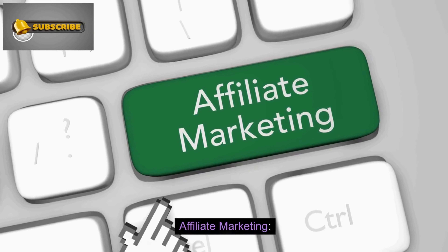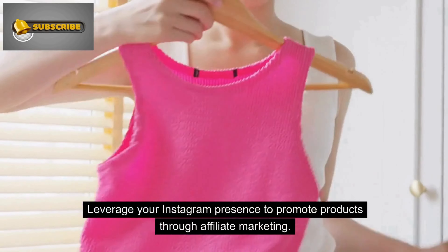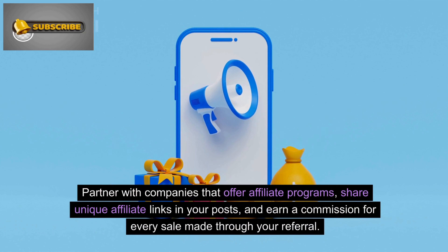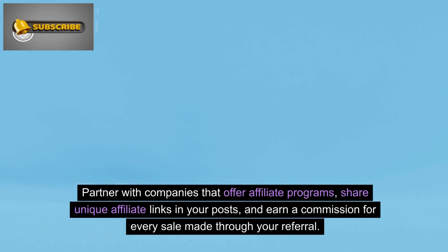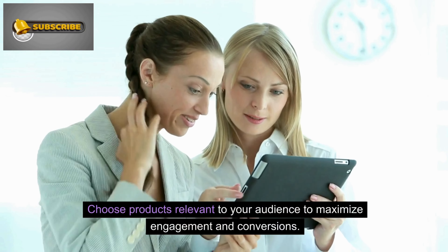Number 2: Affiliate Marketing. Leverage your Instagram presence to promote products through affiliate marketing. Partner with companies that offer affiliate programs, share unique affiliate links in your posts, and earn a commission for every sale made through your referral. Choose products relevant to your audience to maximize engagement and conversions.